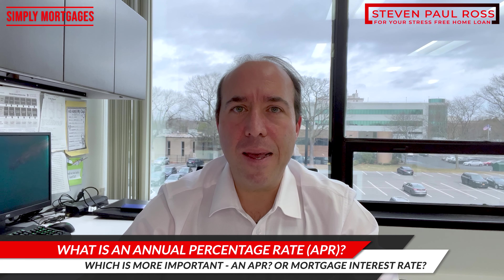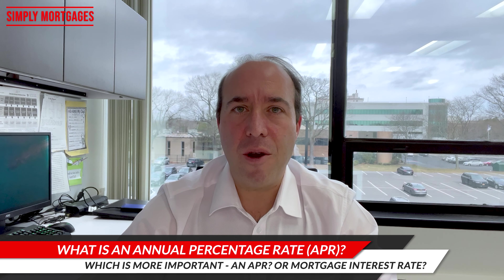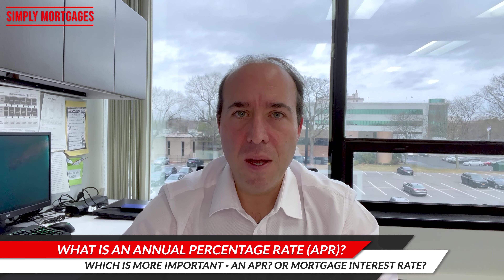So what an APR is — it is the interest rate and it includes any settlement costs that are associated with your loan. The interest rate is what your monthly payment is based on, your principal and interest.